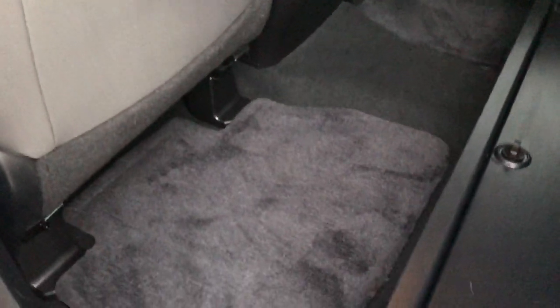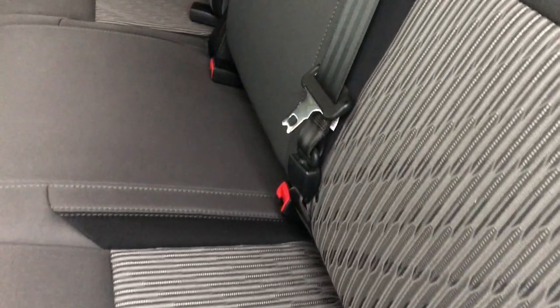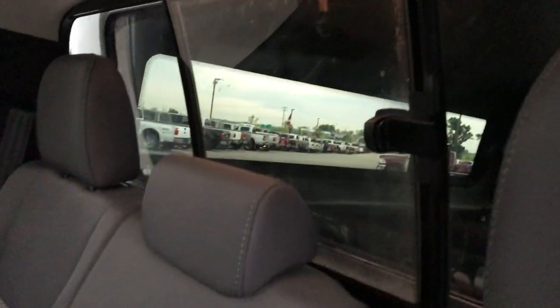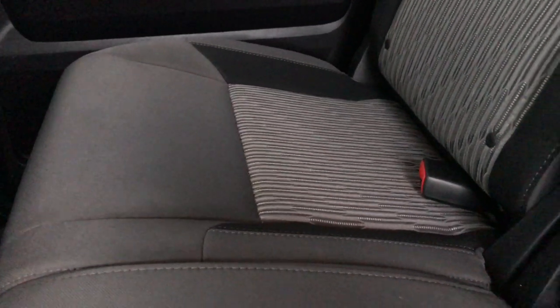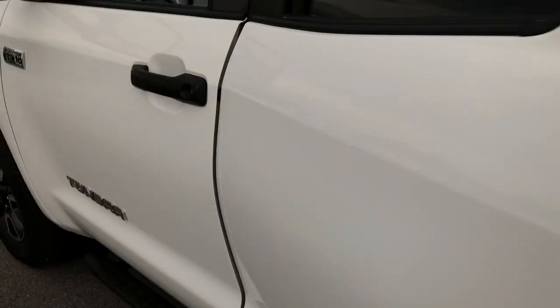We've got floor mats back here, and storage underneath these seats — a nice little extra storage area that you can close. These back seats are in really nice condition. It does have a latch child safety system and a manual sliding rear window. The passenger seat area is very clean as well. Back here we have factory floor mats throughout.